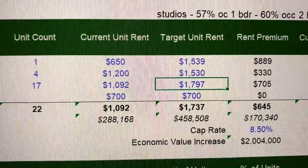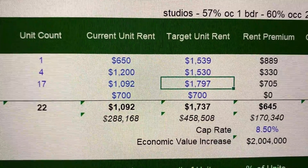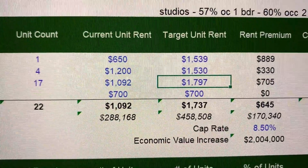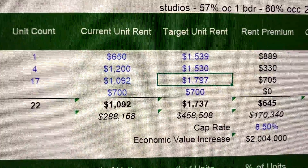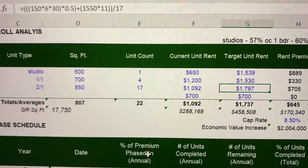As you can see here in the underwriting, there's a big rent premium to jump those rents up by adding short-term rentals, but that's also going to take a lot of work — about a year to a year and a half to get to that point to realize that number.